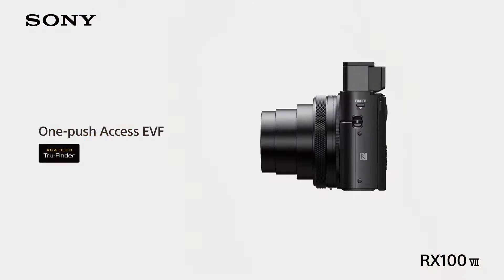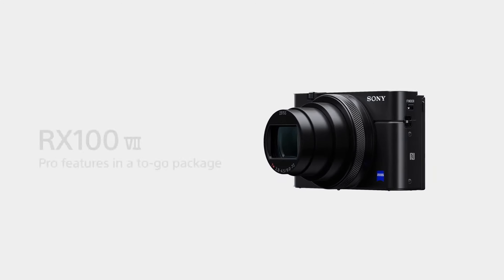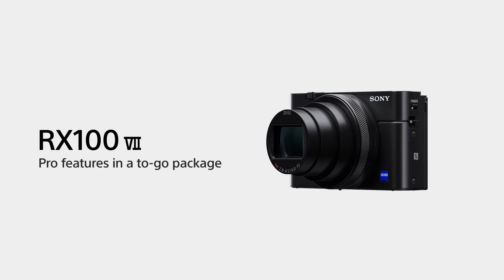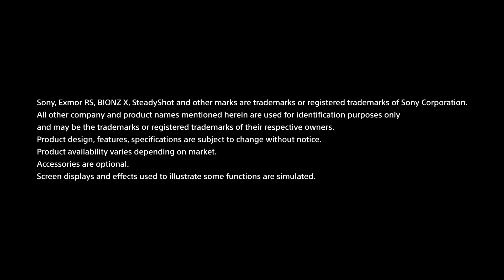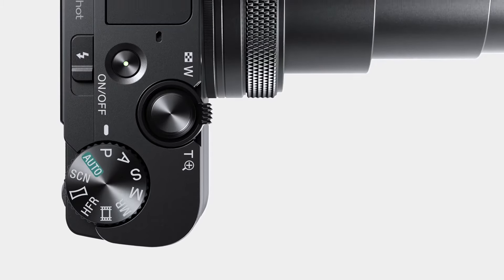The Sony RX100 VII is good for travel photography. Image quality out of the box is good for its class, and its autofocus system does a good job of tracking moving subjects and objects. Unfortunately, the camera's small size and lack of a dedicated hand grip can make it feel somewhat cramped in the hand. But it's an incredibly portable camera that you can bring almost anywhere your travels take you. That said, its battery life is quite limited, so you might need an extra battery.